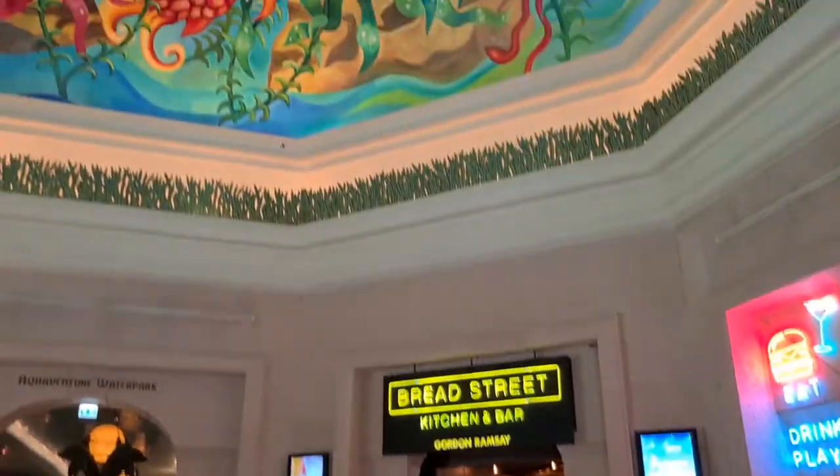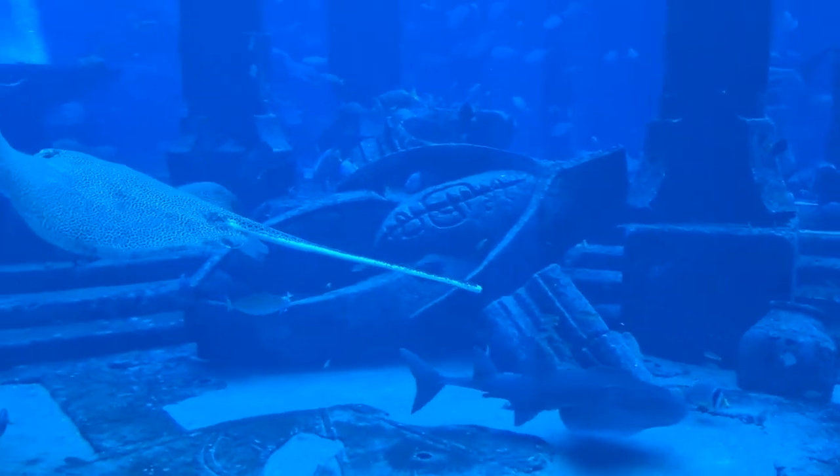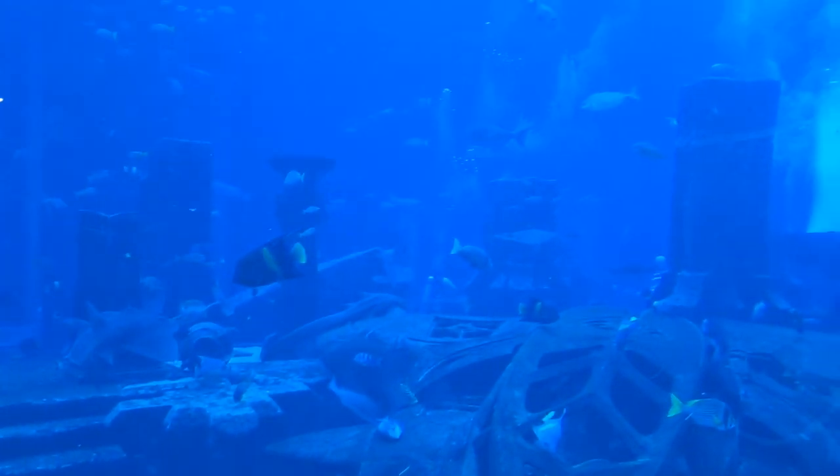We are in Atlantis. They have amazing architecture and paintings like this ceiling. Here we are at Atlantis in the aquarium with a shark, stingrays and many other kinds of fish.